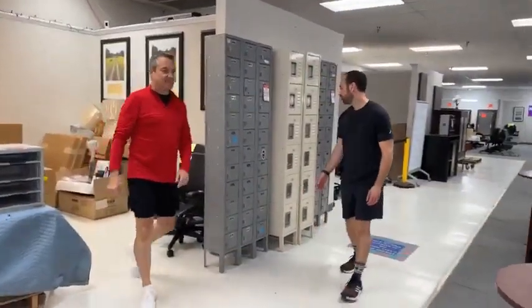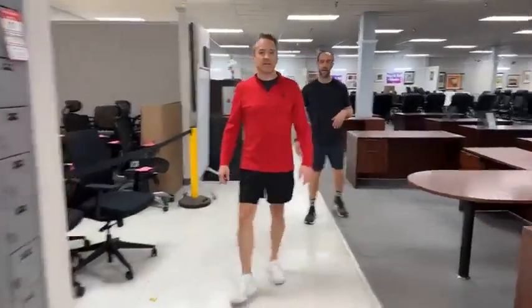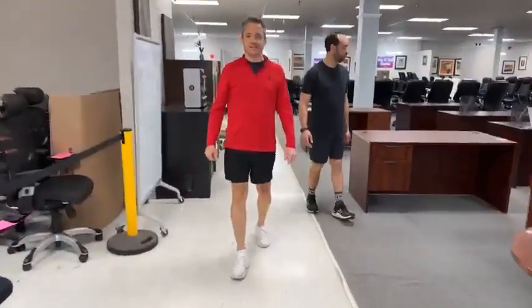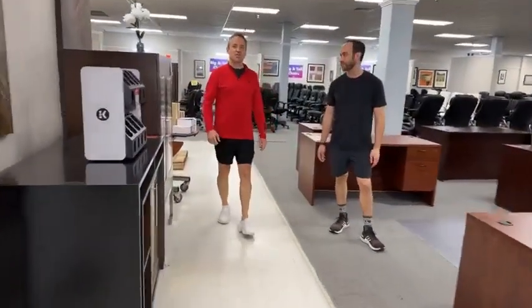Eric, where are we located? 6838 Bandera Road. What are our hours? 10 to 4, Monday through Friday. How about Saturdays? 11 to 3. How about Sundays? We're never going to be open on Sundays. But even if people insist? Insisting is not working. Terrific. Enjoy your life. Toodles.